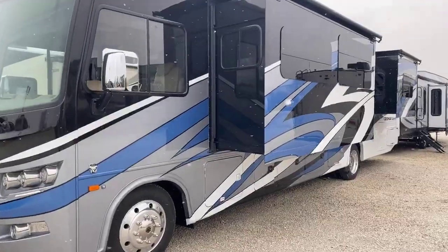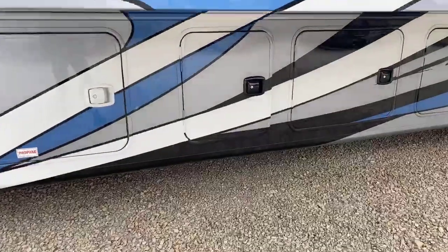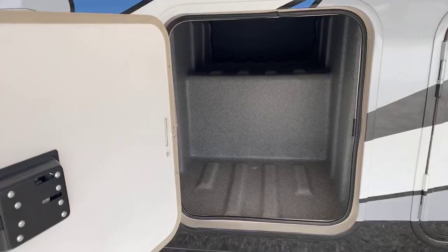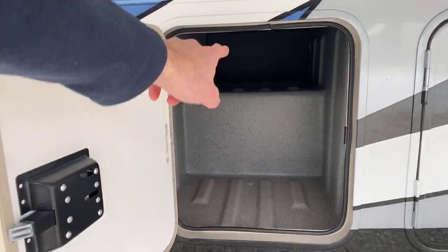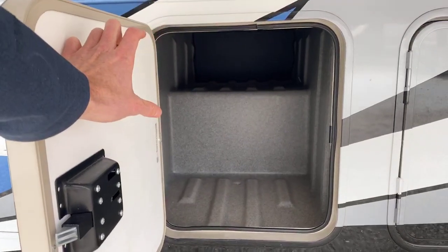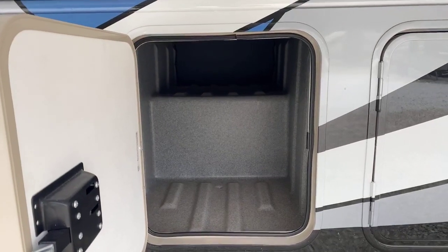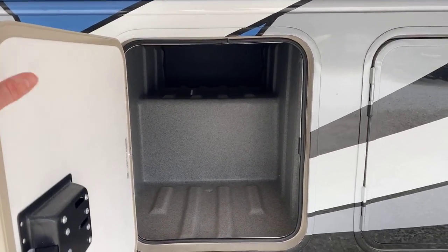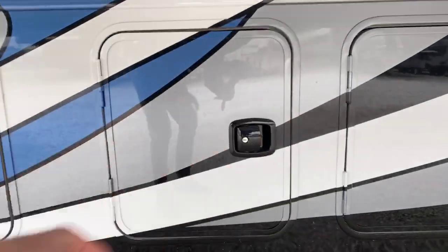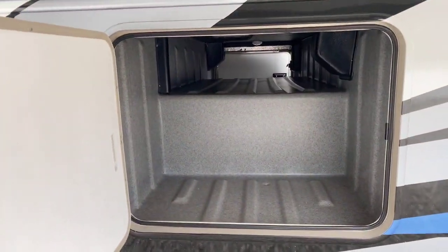There are three slide outs on this — two on this side. We've got several storage compartments. New for the 2020 and a half, they've increased the outside storage compartment space by about 25%. This one goes all the way through to the other side — a big pass-through space. A lot of companies offer pass-through storage but it's so skinny you can only fit a fishing pole. Here you can fit something big and long through that pass-through. I like how these doors just slam shut really nicely. There's another pass-through storage compartment here as well.